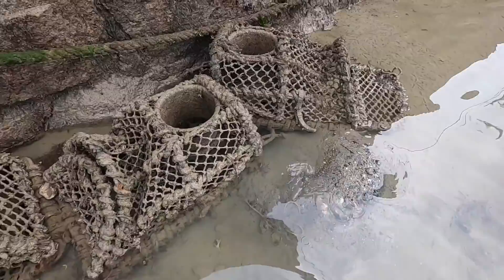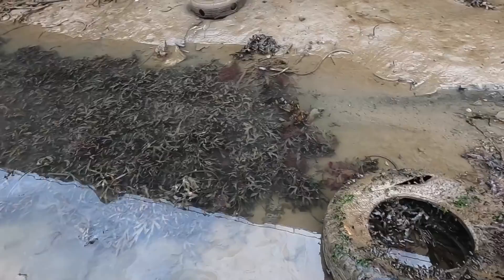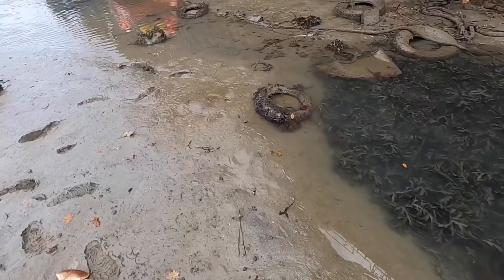Some really old battered up crab pots there - they've been washed up by the storms. Always like to check around inside tires and stuff, you never know what you're going to find. You can find brown crab, lobster, you name it.